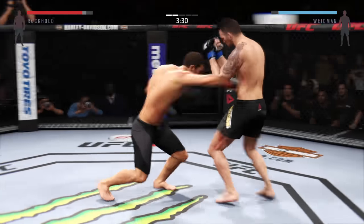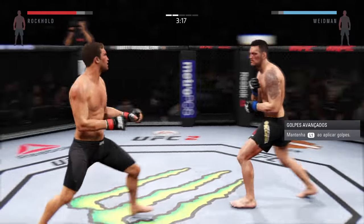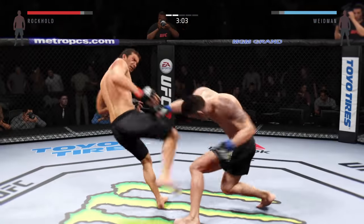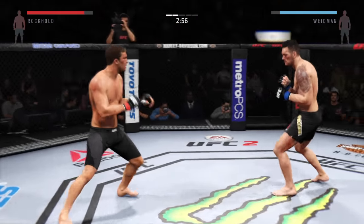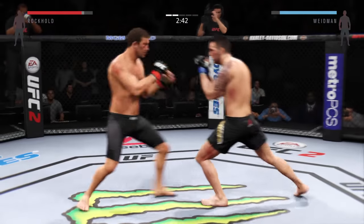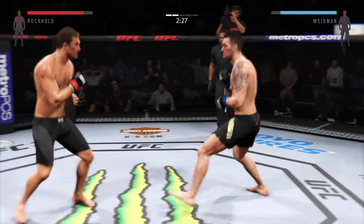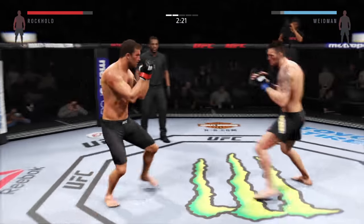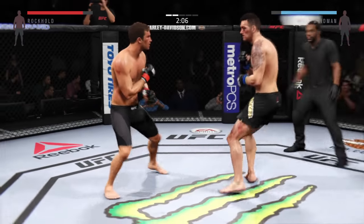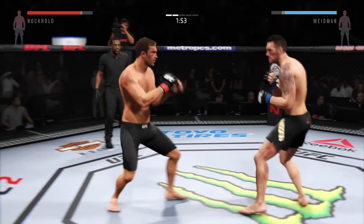Chris Weidman is continuing to attack that bad eye. He's certainly targeting it, and the more that eye swells, the less his opponent is going to be able to see the punches coming. He blocks the punch — right into the midsection. Nice body kick. Another body kick! Big power jab. He's got heavy leg kicks and he lands again. That jab is extremely effective throughout this entire fight. Weidman with the jab that scores. He's got a nice snap to that leg kick. He just missed with the right. Good jab by Rockhold. Under two now.